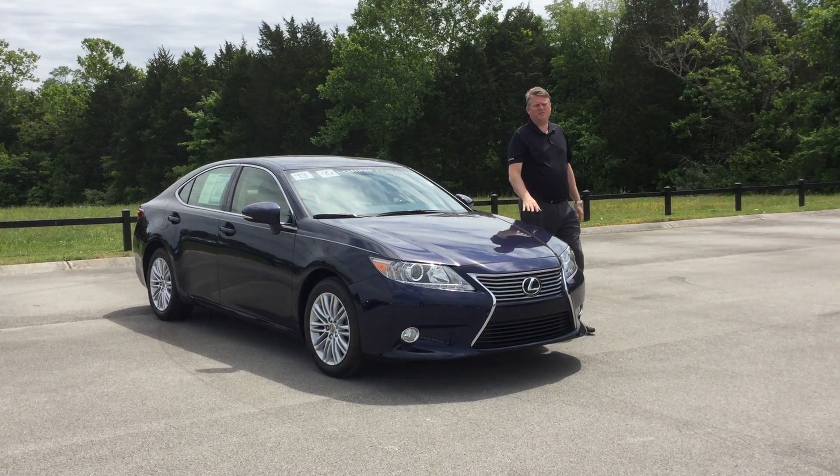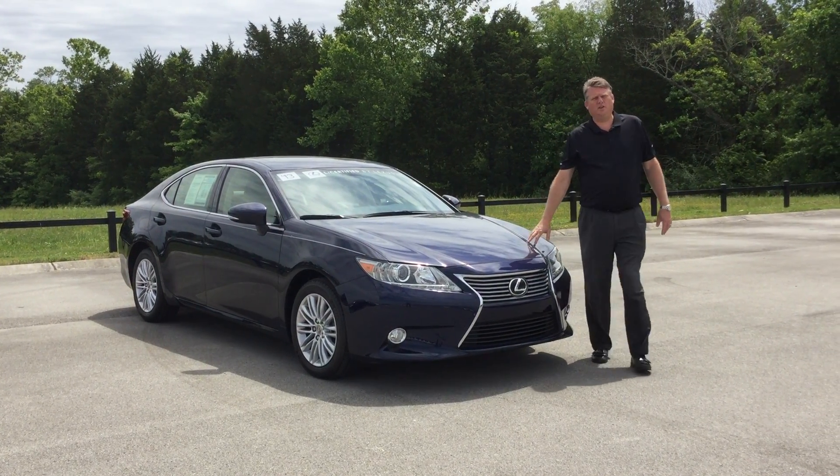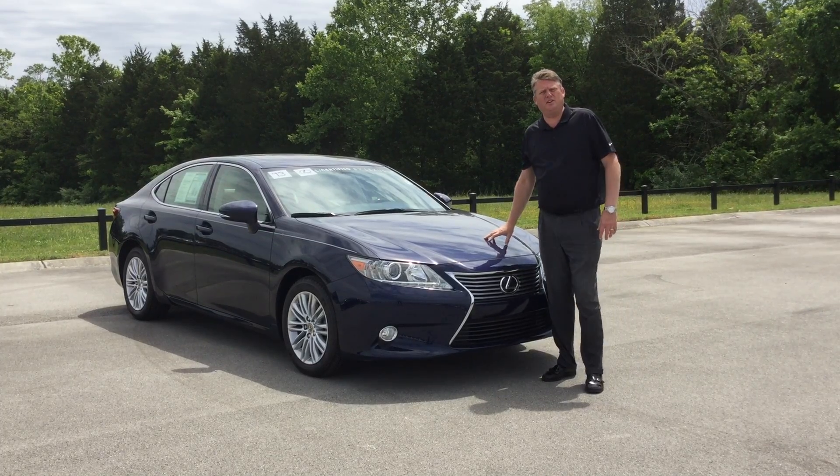Hey folks, Dwayne Griffith here at Lexus of Knoxville. Wanted to take a quick opportunity to show you another great vehicle we have here in stock.